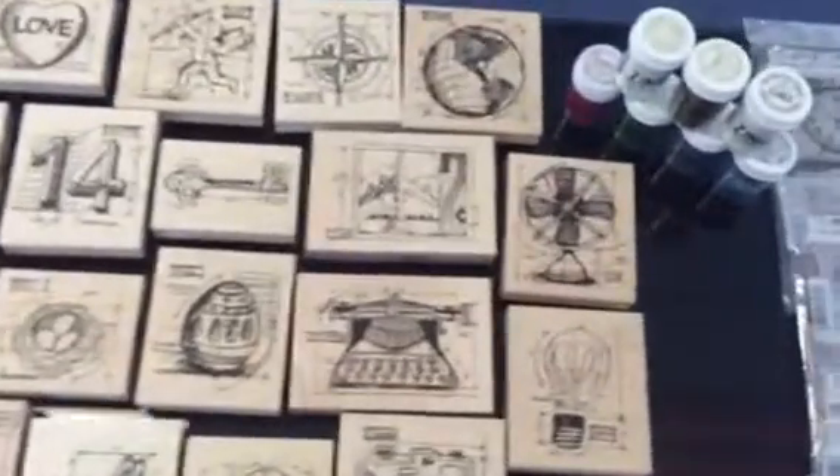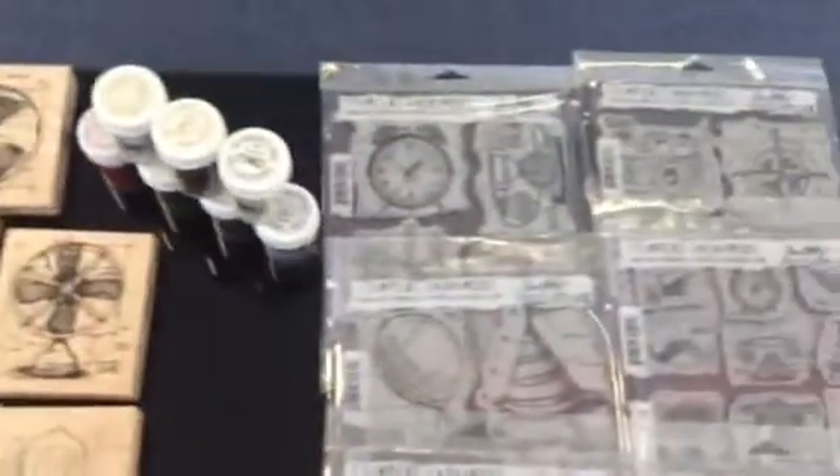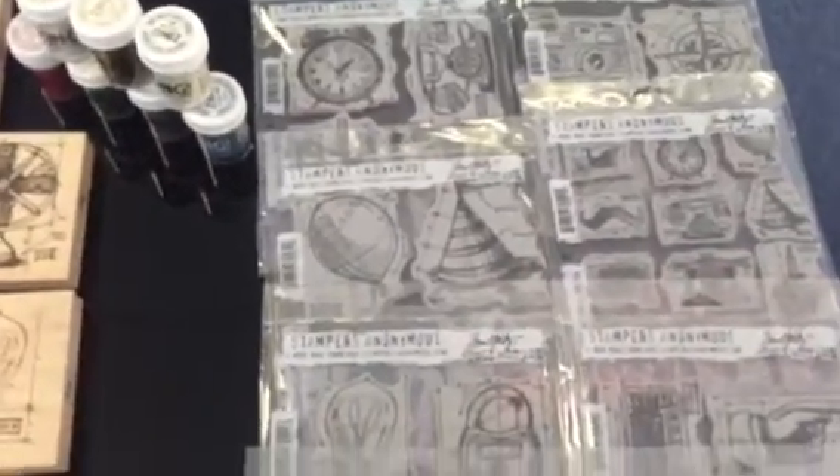Tim Holtz has also brought out in the same range rubber back stamps with the same designs as you have seen on the wooden back stamps.